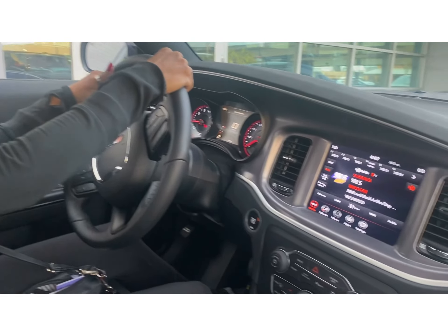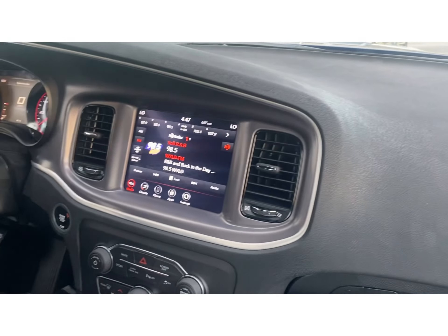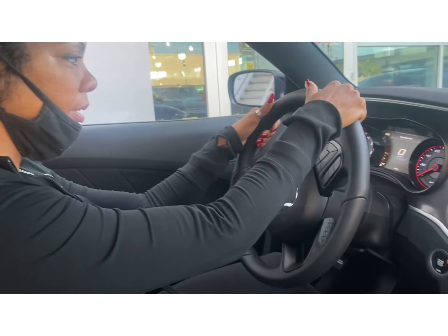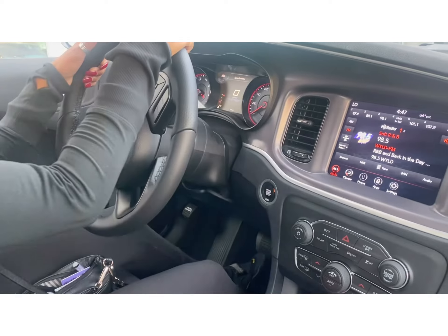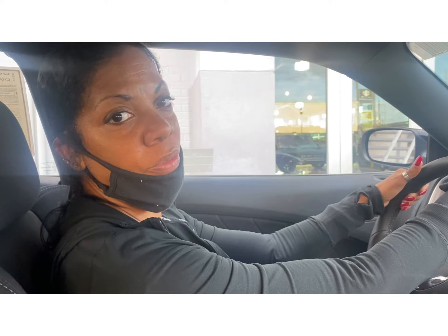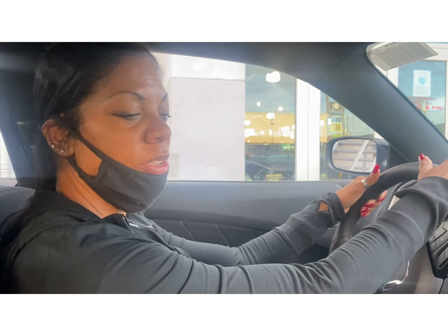I think I want to get me a new car. This is the Dodge Charger 2020, it has 40,000 miles. This is the GT — SXT — okay, it's in Patriotic Blue. Stay tuned, we're about to take it for a test drive. I'm still learning about my cars, trying to do a little upgrade on my Charger.